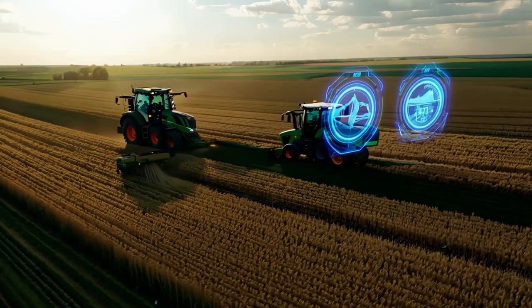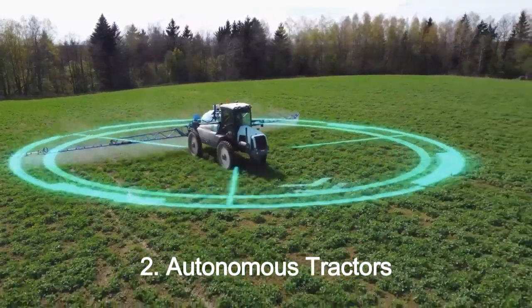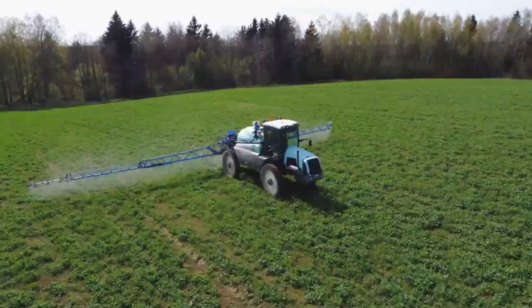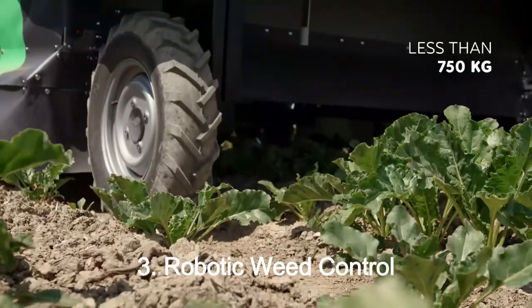The second is autonomous tractors and machinery. GPS-guided tractors can now plant seeds, apply fertilizers, and harvest with centimeter-level accuracy, minimizing waste and fuel consumption.